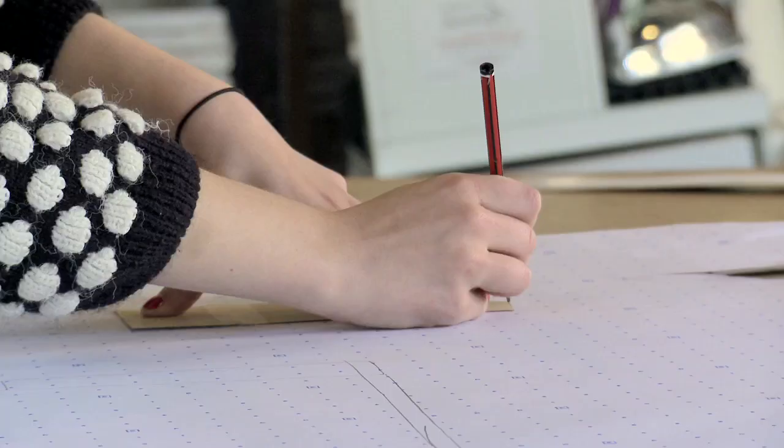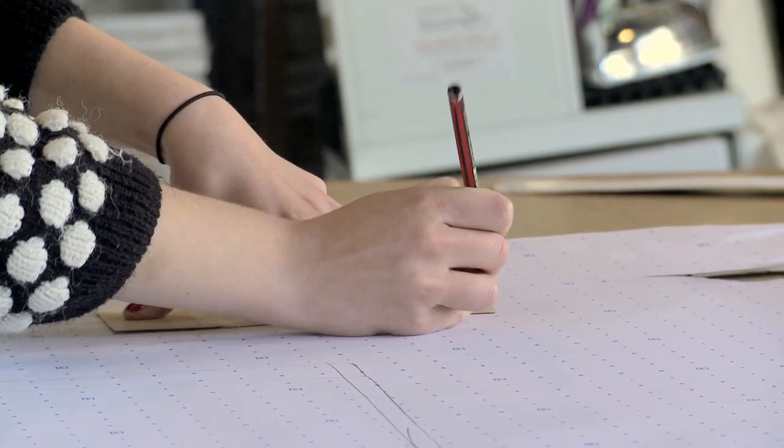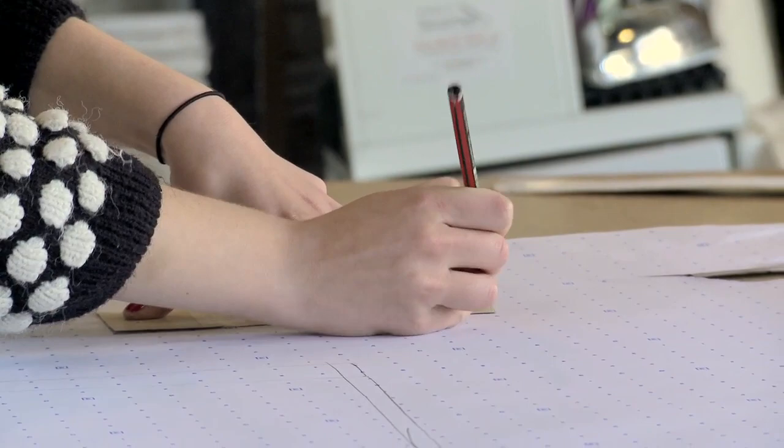You're in your studio with your team, in this very enclosed environment working on something that you're keeping so secret, and then you're basically showing it to the world and saying, 'Tell me what you think.'